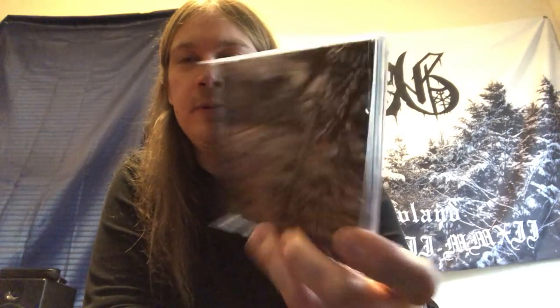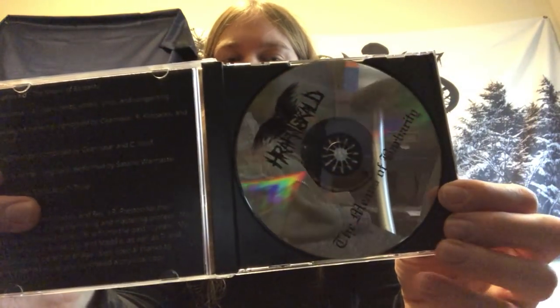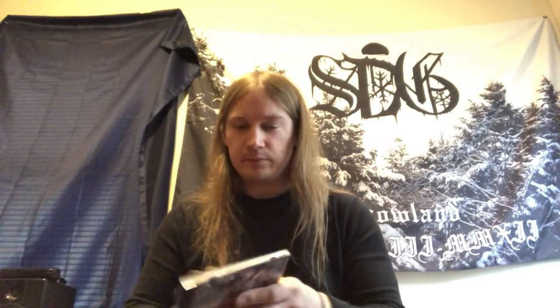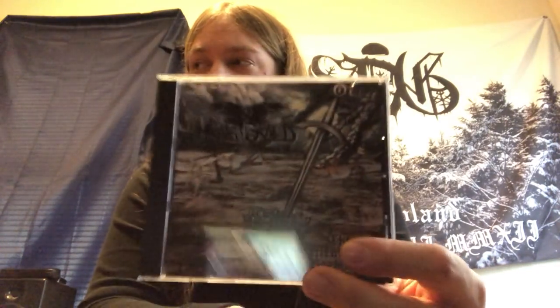I also have their debut full length from this year — this is The Means of Barbarity. This also has a Satanic Warmaster cover on it; they cover Raging Winter, which is a pretty good cover. It's very DIY, independent stuff. Definitely recommended for fans of Graveland and pagan black metal. I'll see what I can do as far as links are concerned.